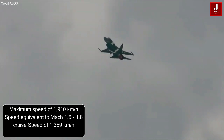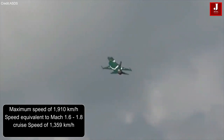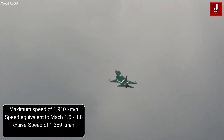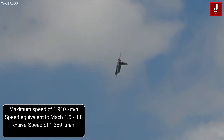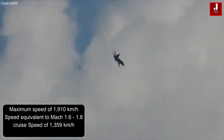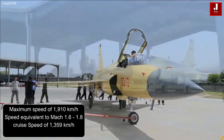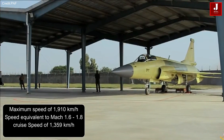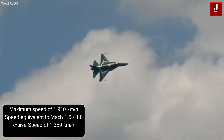The JF-17 Block III can reach a maximum speed of 1,910 km per hour, making it one of the fastest in the sky. It can also fly at a speed equivalent to Mach 1.6 to 1.8, showcasing its ability to move at incredible velocities. During regular cruising, the aircraft maintains a speed of 1,359 km per hour.